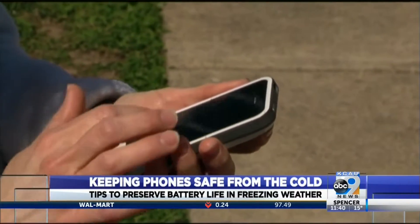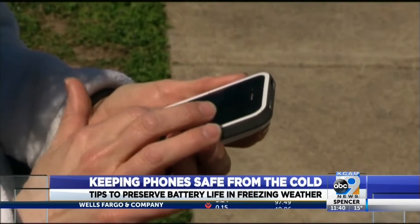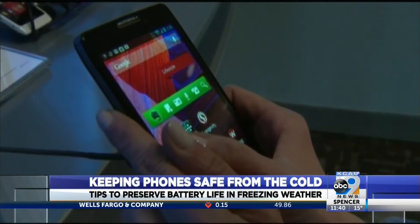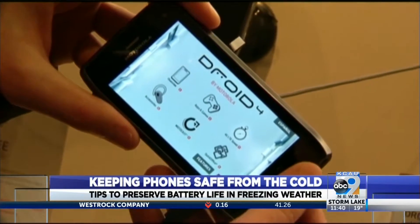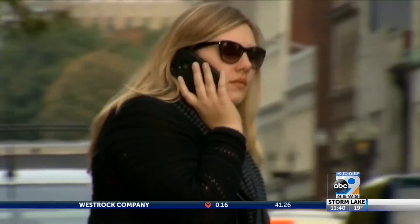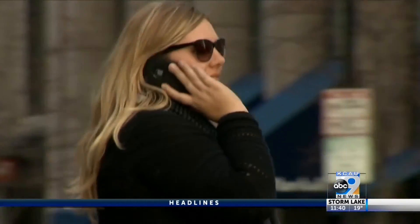Another idea: wait to charge your phone. If you charge your phone, especially an Apple iPhone, in extreme temperatures, you could damage it. Temperatures lower than 32 or higher than 95 degrees can result in major issues to your phone.